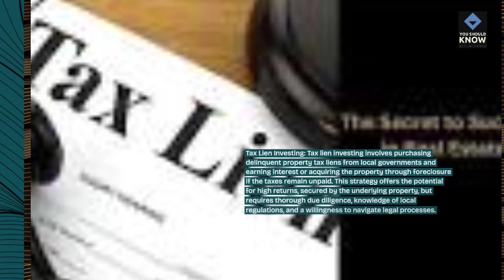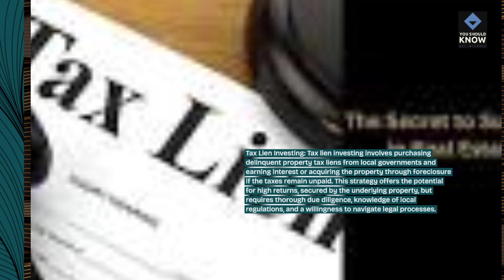Tax lien investing. Tax lien investing involves purchasing delinquent property tax liens from local governments and earning interest or acquiring the property through foreclosure if the taxes remain unpaid. This strategy offers the potential for high returns, secured by the underlying property, but requires thorough due diligence, knowledge of local regulations, and a willingness to navigate legal processes.